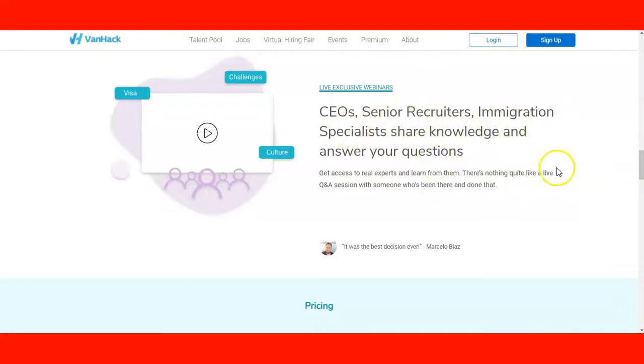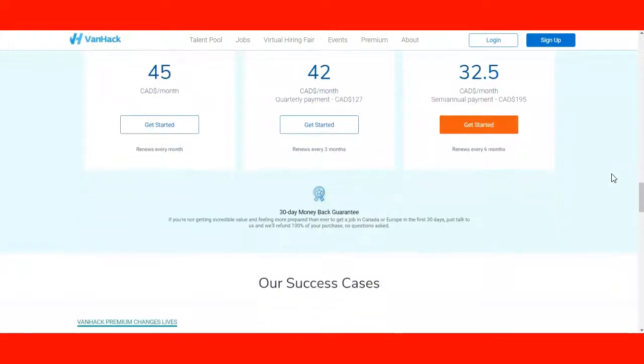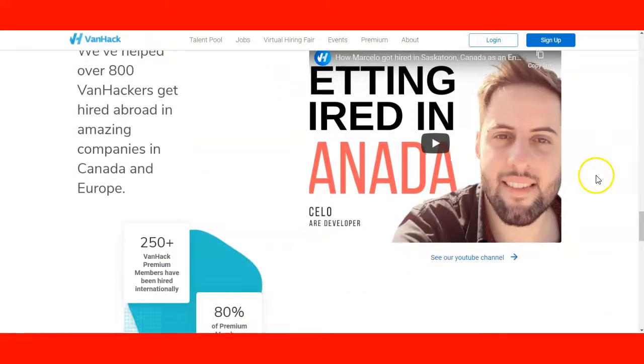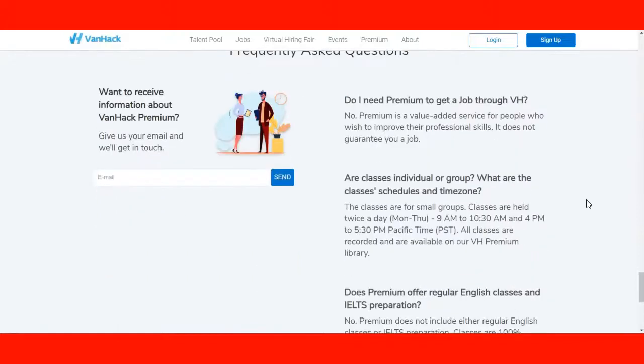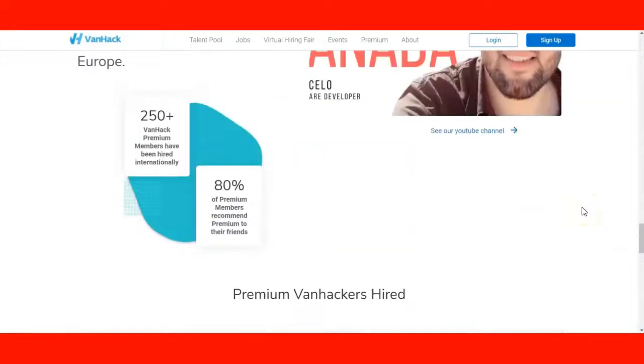They also have webinars sponsored by CEOs, senior recruiters, immigration specialists, etc., where they share information. Here are the pricings available on their webpage, so we highly recommend that you check their services. If you have any doubts, you can check the success cases — the bank hackers are the people who got the service from them for companies in Canada and Europe. They have testimonials from people in different countries, including Brazil, India, and Russia. You can also subscribe to their newsletter.